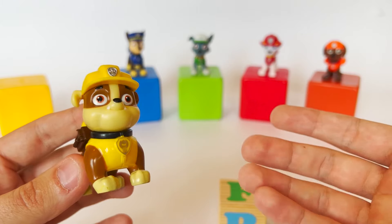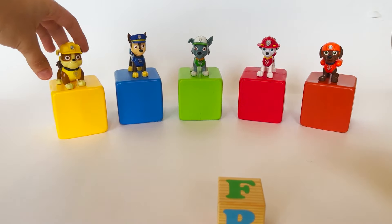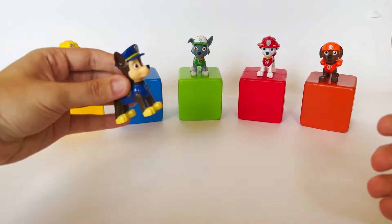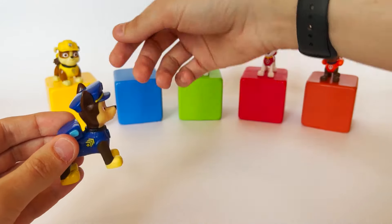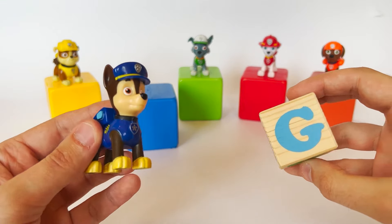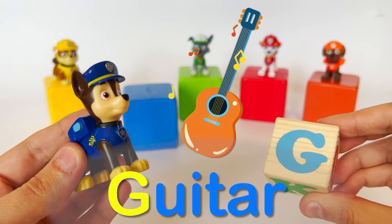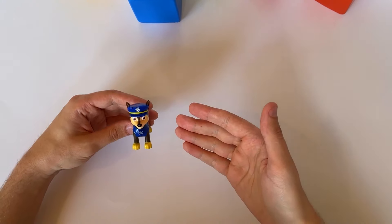Let's go to the next cube with the help of Chase, of course. Chase is on the case! Let's open the next cube and see what letter is inside. It's the letter G. G like guitar! I know what it is — it's a cool musical instrument that you can use to play different melodies with your friends. Thank you for helping, Chase.